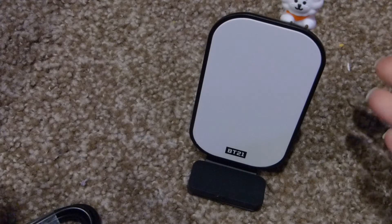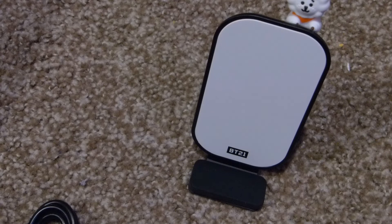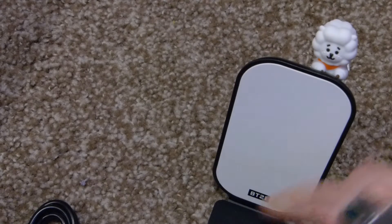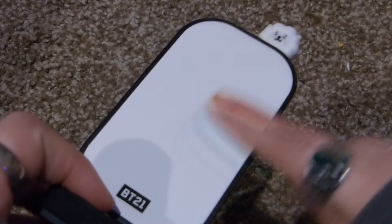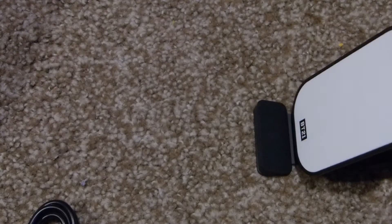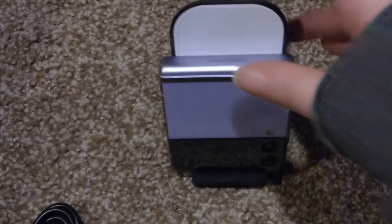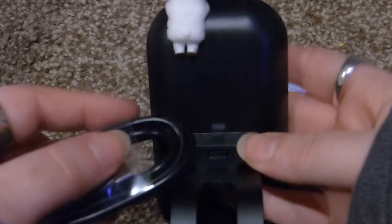It comes with the cord and the charger itself — it has a little RJ on top, very cute. It is a stand. I had a wireless charger before but I accidentally set a drink on top of it and I think it got wet, and now it doesn't work. So I bought this right before Christmas and I really wanted it. This is cushiony to protect your phone, and here is the charging part. Here is RJ.